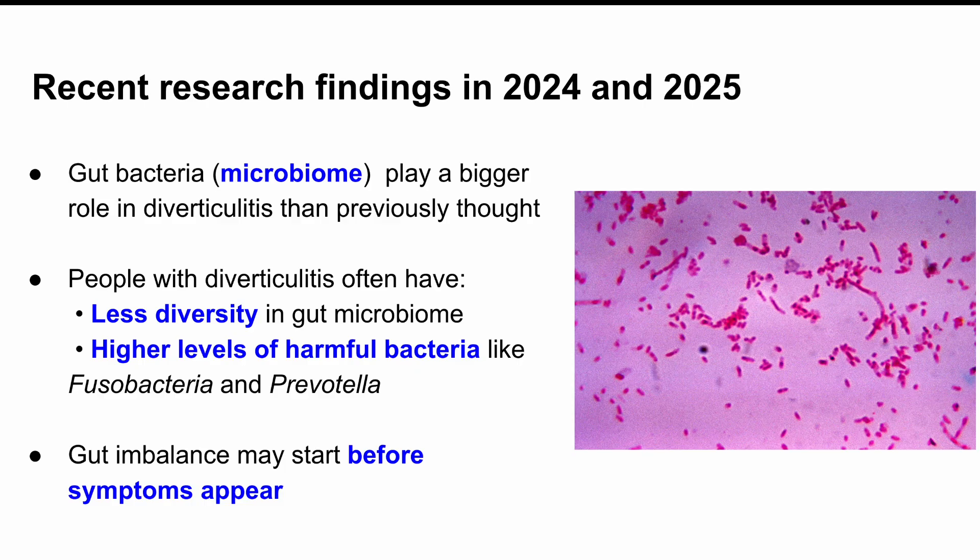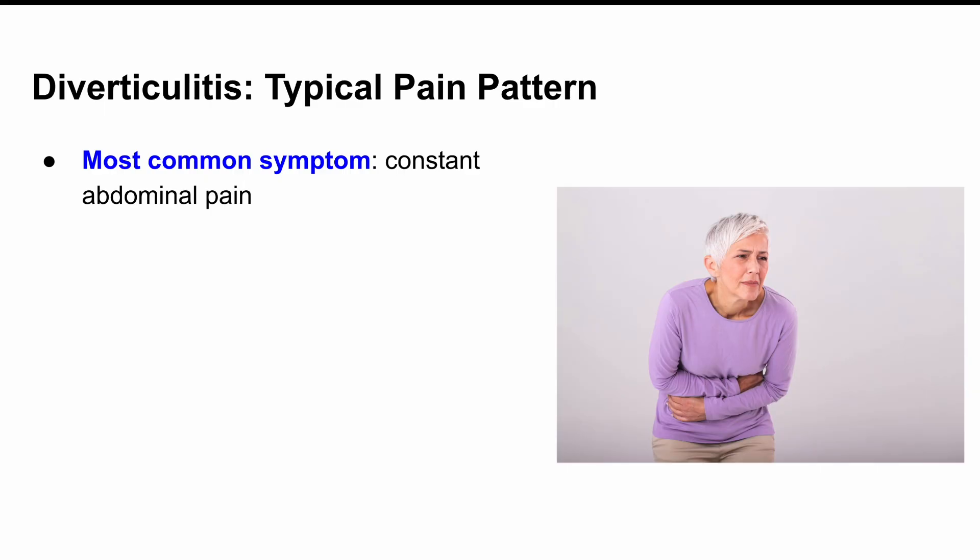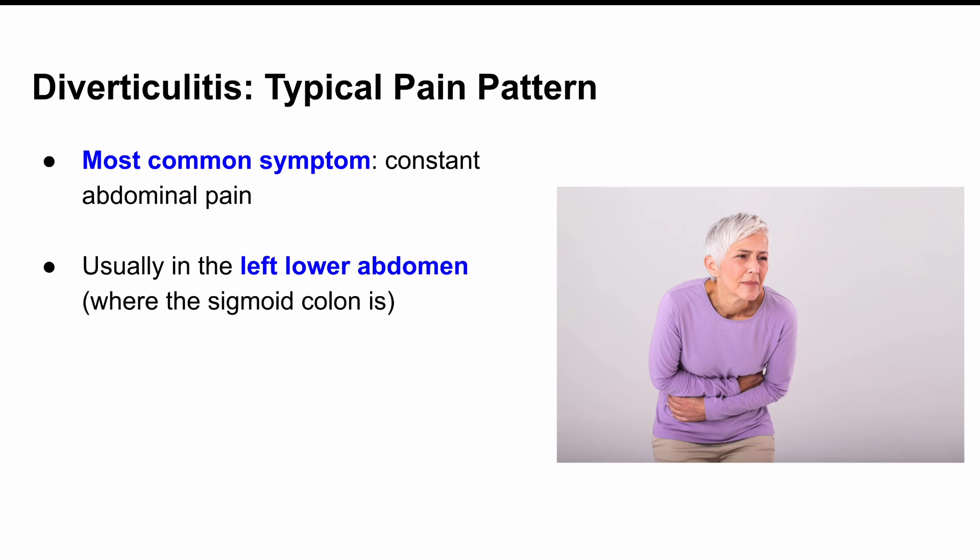They often have higher levels of certain not-so-great bacteria, like Fusobacteria and Prevotella. So even before the symptoms begin, your gut bacteria might already be going out of balance — kind of like a warning light turning on before the engine overheats. Let's walk through the symptoms one by one and break down why they happen. The first big one, and honestly the most common, is abdominal pain. It's usually constant, not the crampy come-and-go kind. For most people, the pain is in the left lower part of the belly, because that's where the sigmoid colon is.